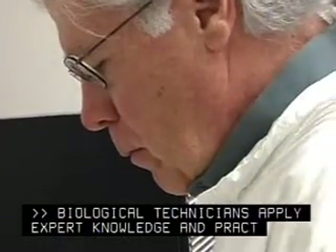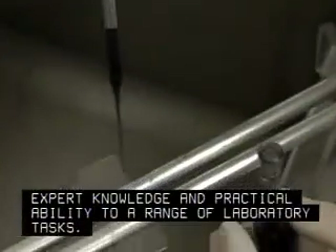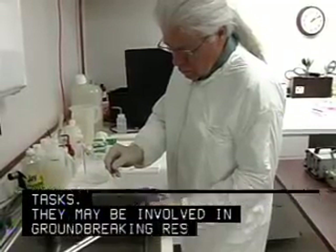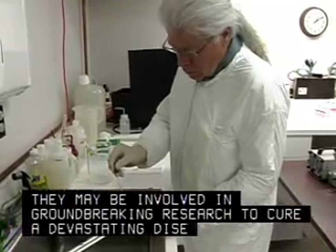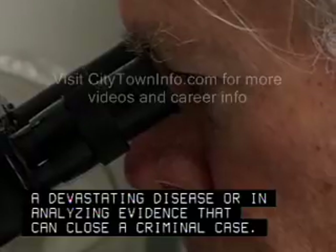Biological technicians apply expert knowledge and practical ability to a range of laboratory tasks. They may be involved in groundbreaking research to cure a devastating disease, or in analyzing evidence that can close a criminal case.